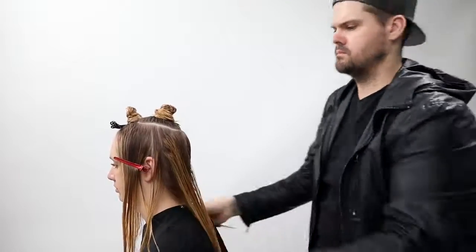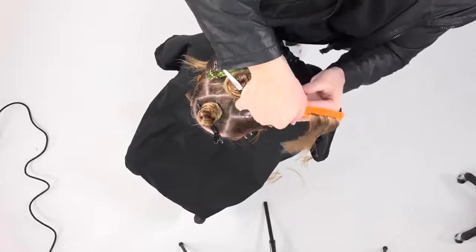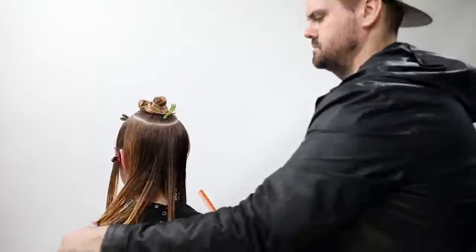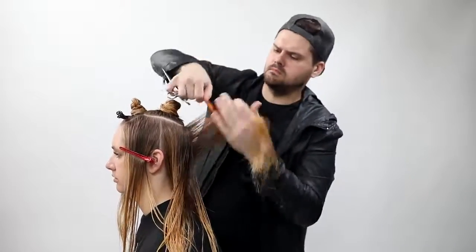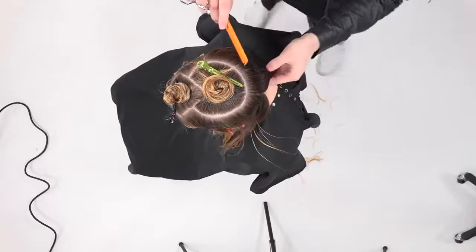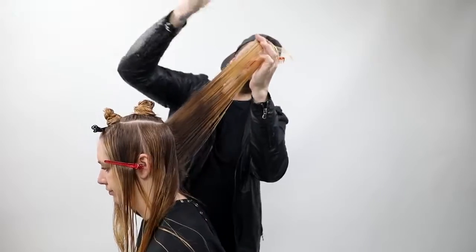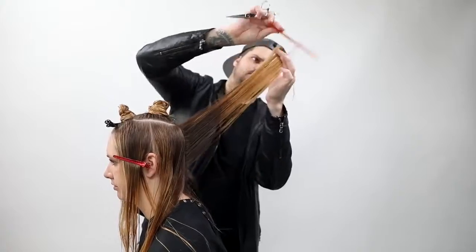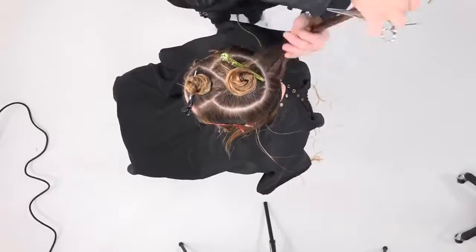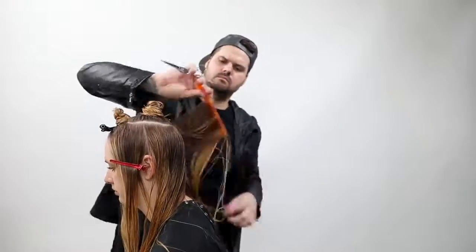Depending on the guest, I'll either cut the perimeter first or the interior first. If she has thicker hair, I cut the perimeter first. If she has finer hair, I cut the perimeter second — because I want to create a strong base first, then decide how much weight to leave around the perimeter so finer hair doesn't look too thin. Continuing the pie-shape sectioning with a traveling guide, I push the hair away from myself to the guide. Never comb the guide to the new hair, or you'll shorten the guide and end up with a lopsided haircut.